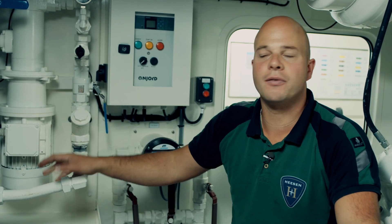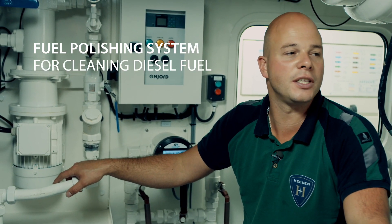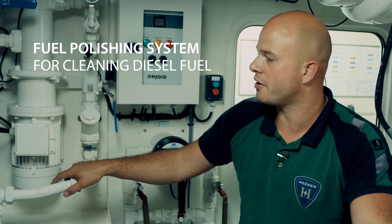On board we have a fuel polisher. The fuel polisher cleans the diesel fuel before it's being used by the main engines and the generators.